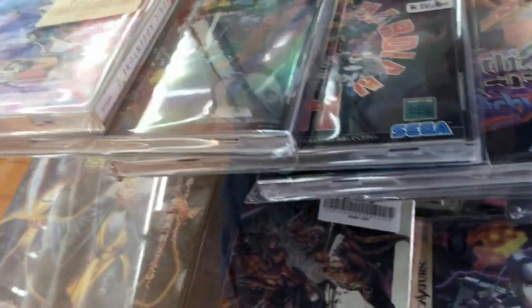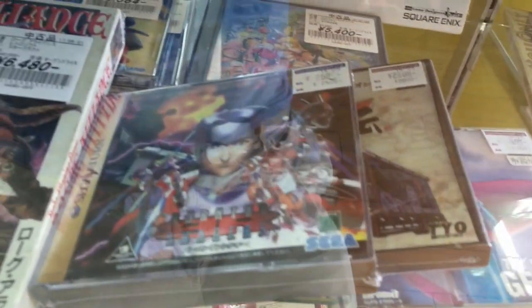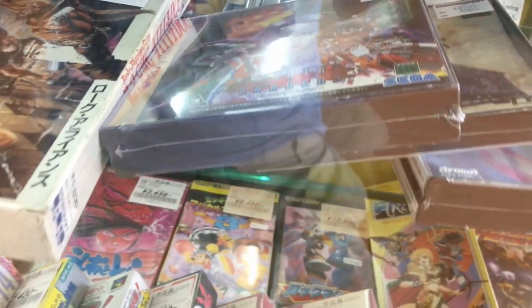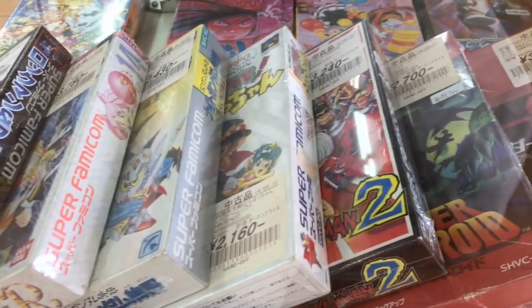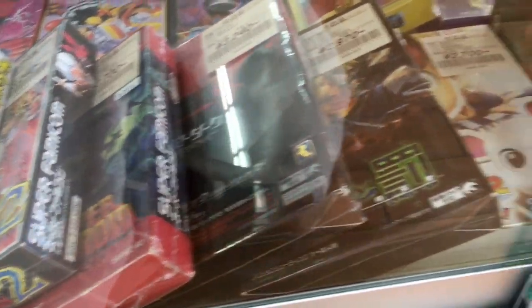And then — oh — Burning Rangers! There it is, for $20. That's Japan for you. Some Super Famicom games. How much is Super Metroid going for? $27? Not bad.